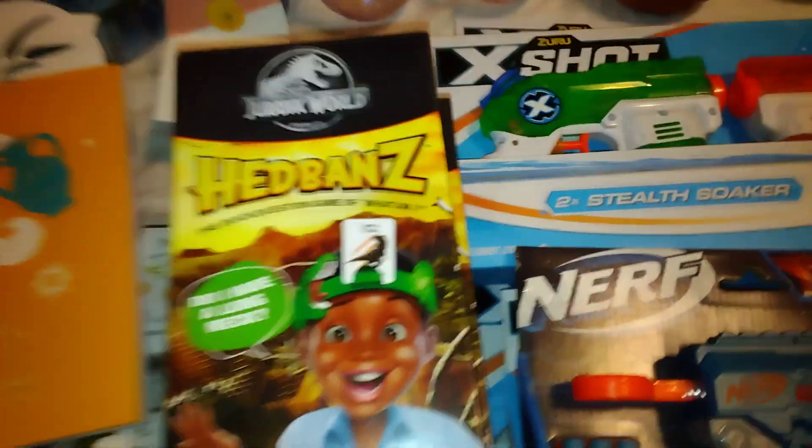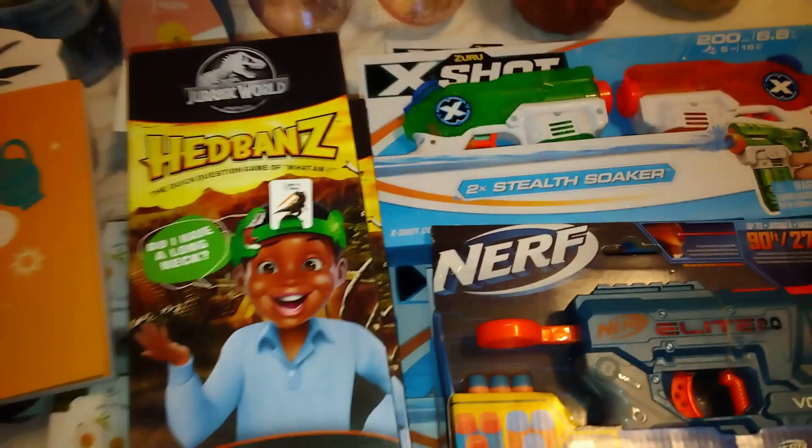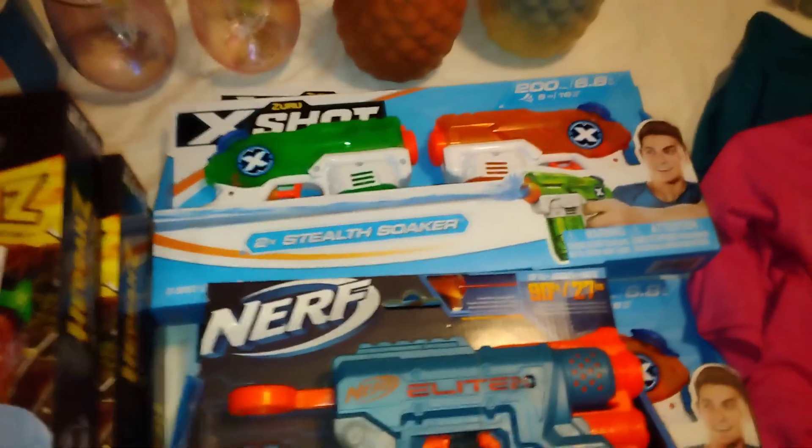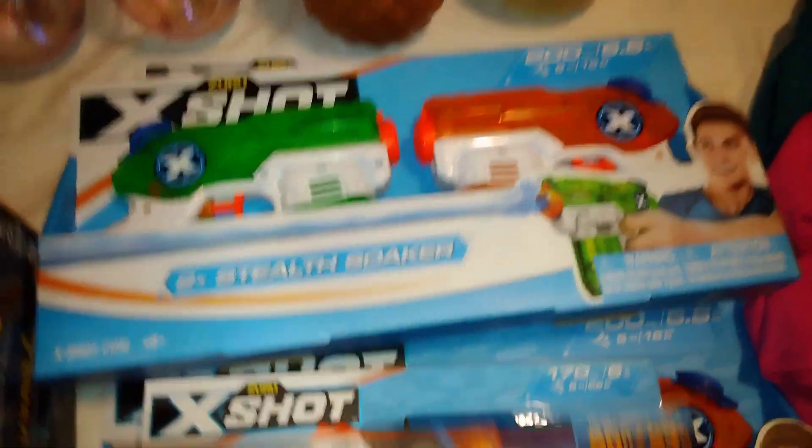Found the headbands, and these little quick question games — cute and fun for a Christmas gift, you can wrap them up, or birthday gifts as well. Found the Nerf egg shot quarter guns too.